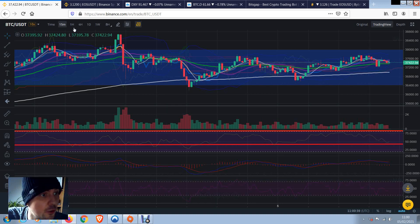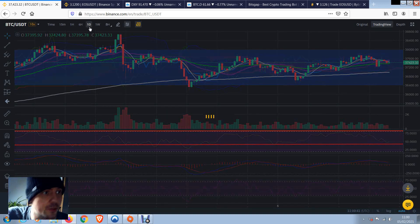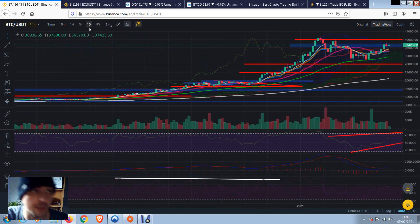Hello everybody, welcome back. Let's have a look at some of these coins. I have a quick overview of Bitcoin but mainly we're going to look at EOS today. Things for me are getting pretty exciting.